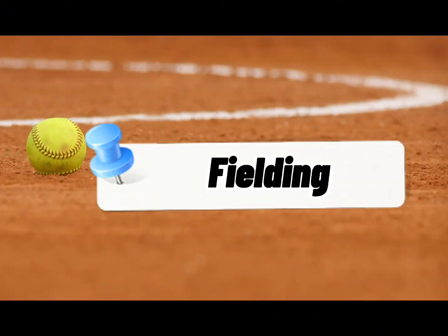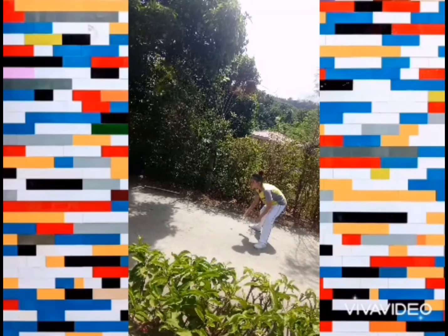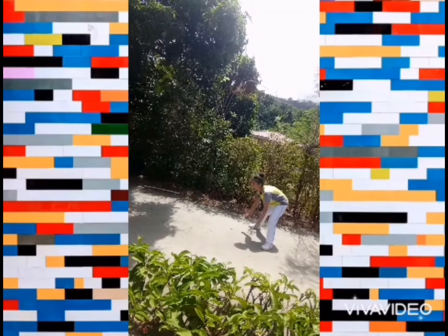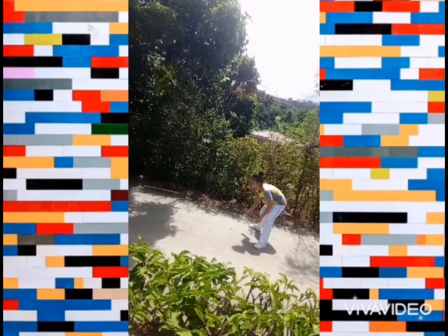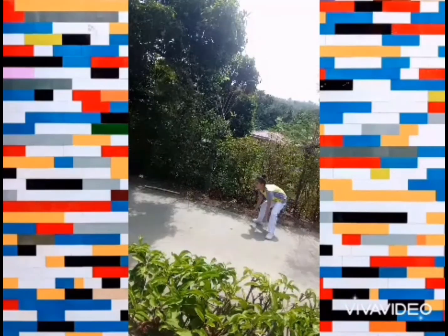The last one is Fielding. One of the most important skills in the game of softball or baseball is fielding. Many times, good defensive fielding can mean the difference in the outcome of the game. Becoming a good defensive player starts with the proper fielding technique. This concludes the skills in softball and baseball.